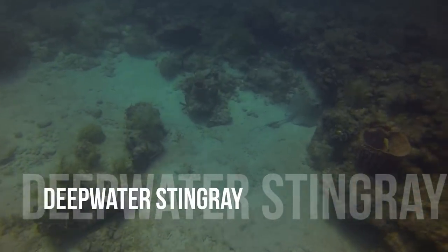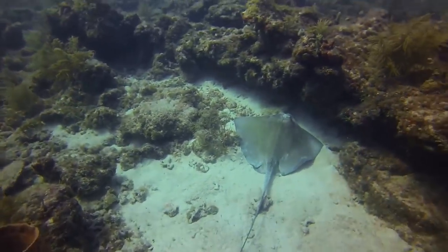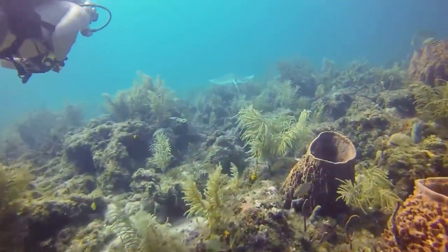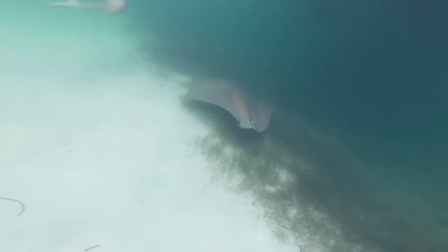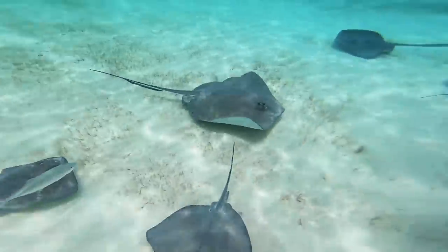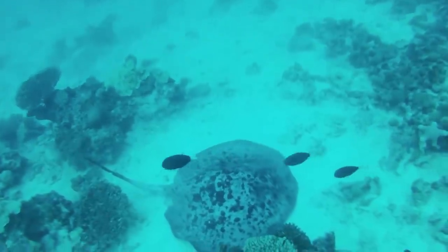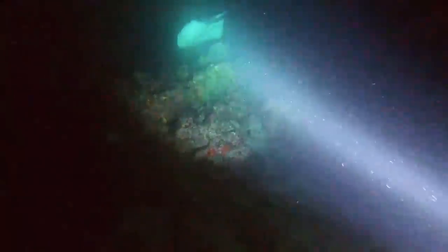Though it's called the deepwater stingray, this species can hunt prey both on the seafloor and above it in open water. This is why crustaceans, cephalopods, and bony fishes have nowhere to hide so long as one of these stingrays is within their vicinity. This species is found in several different locations scattered around the world — specifically widely in the Indo-Pacific, with the best place to spot them appearing to be in tropical Australian waters.